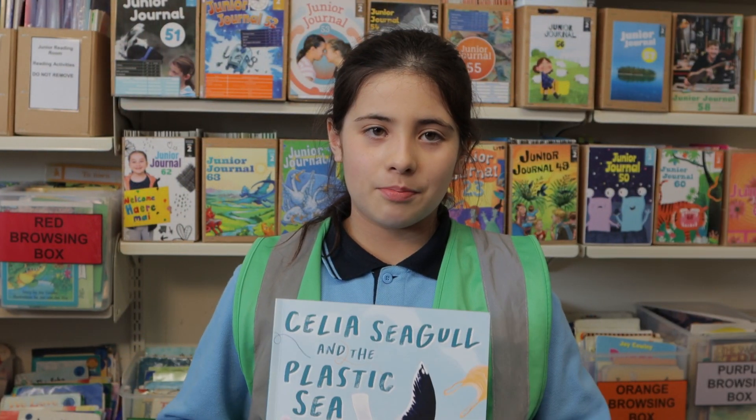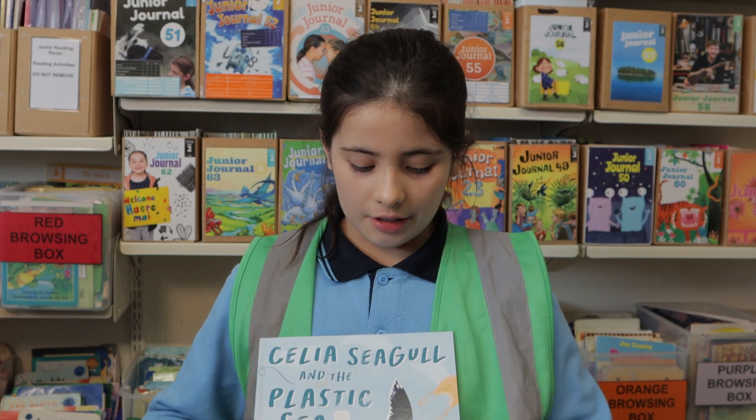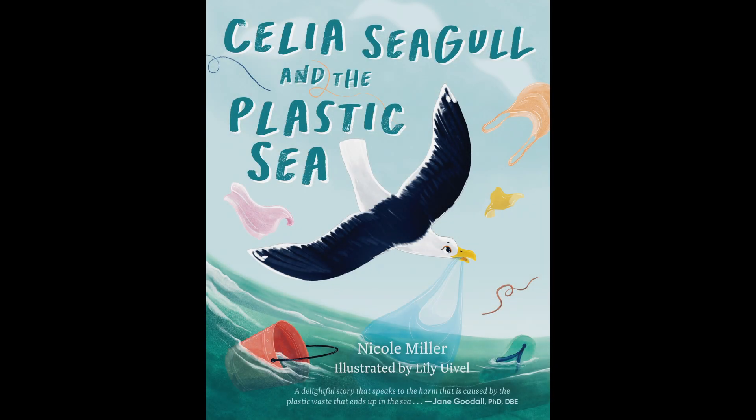I really enjoyed this book and hopefully you will too. My name is Madison and I reviewed the book Celia the Seagull and the Plastic Sea by Nicole Miller, illustrated by Lily Yuval.